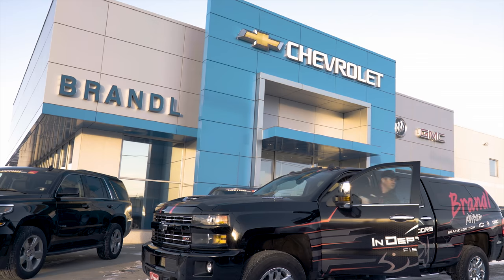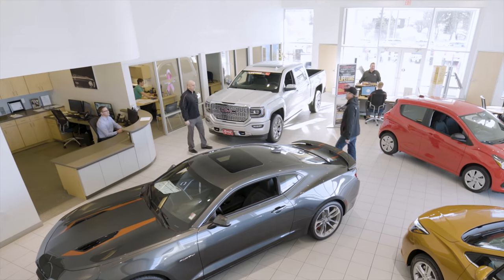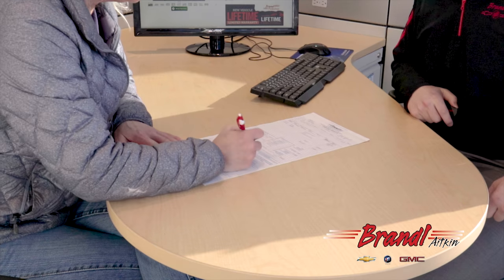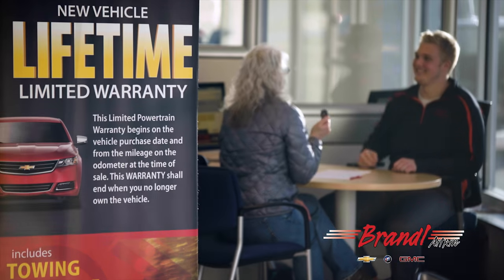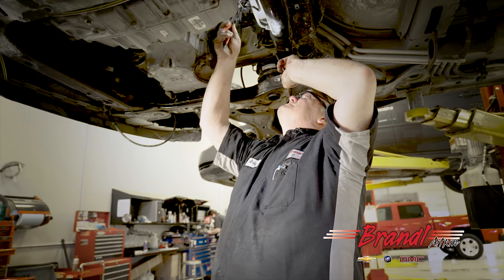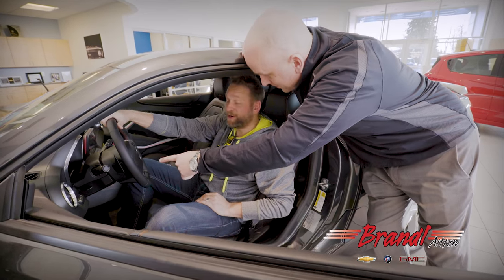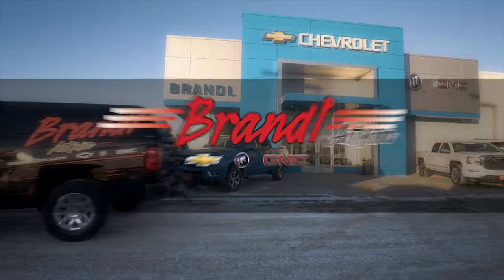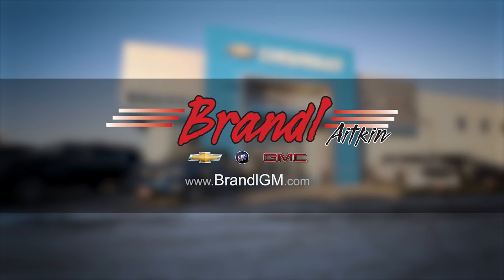Brandel GM in Aitkin, Minnesota — the only haggle-free Chevrolet, Buick and GMC dealer — is a proud sponsor of In-Depth Outdoors TV. Our Brandel value price ensures you don't have to spend your entire day haggling to get a great deal, and every new vehicle comes with our exclusive gimmick-free lifetime powertrain warranty. Whether you need service, sales, parts, or body shop repair, stop by our state-of-the-art facility in Aitkin or visit us 24/7 at brandelgm.com.